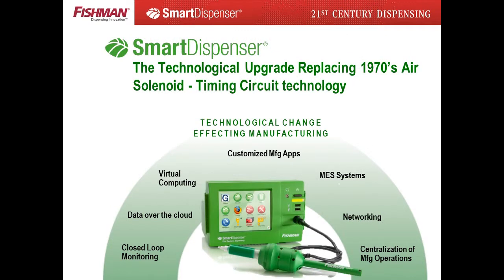The smart dispenser answers that demand. The smart dispenser is the replacement for air pressure syringe and valve systems.